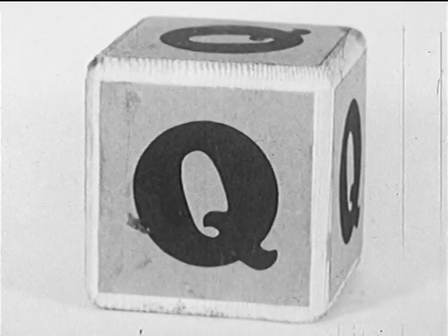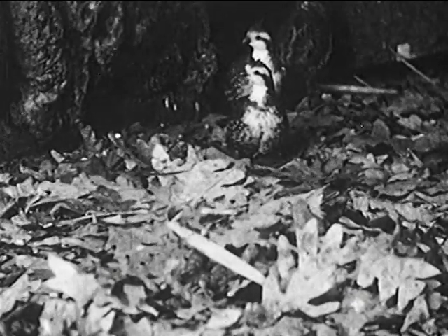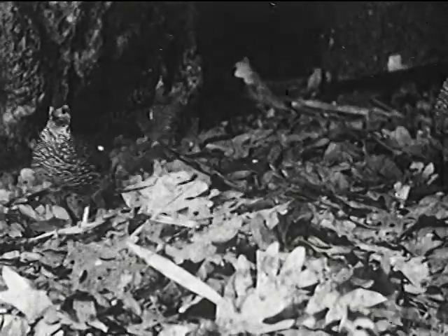There aren't many animals whose names begin with Q, but there's the quail, a bird that lives in the field. Someday, when you're out in the country, maybe you'll see one.